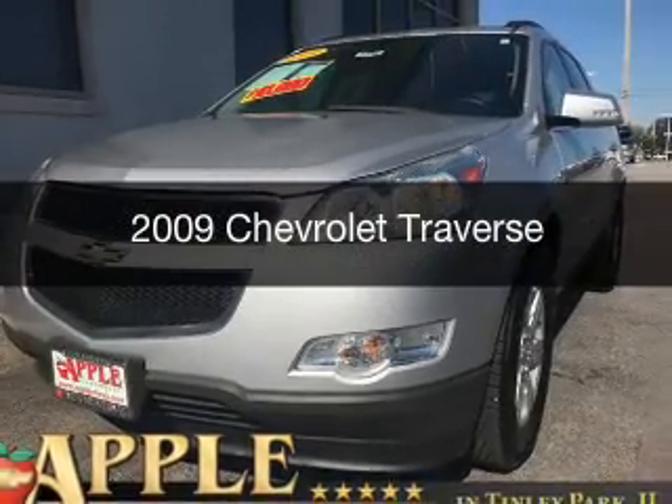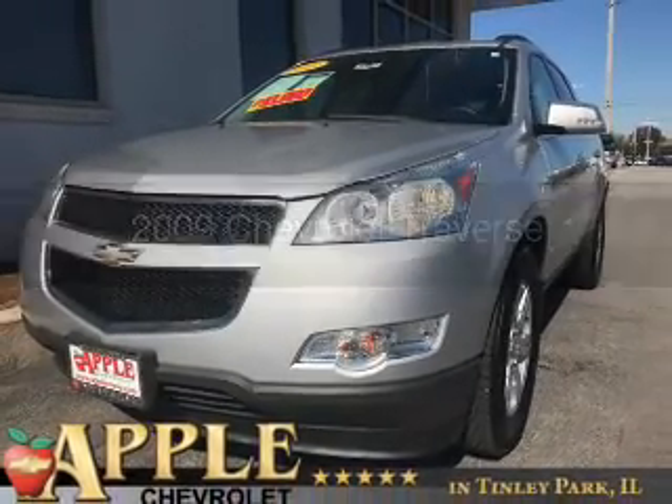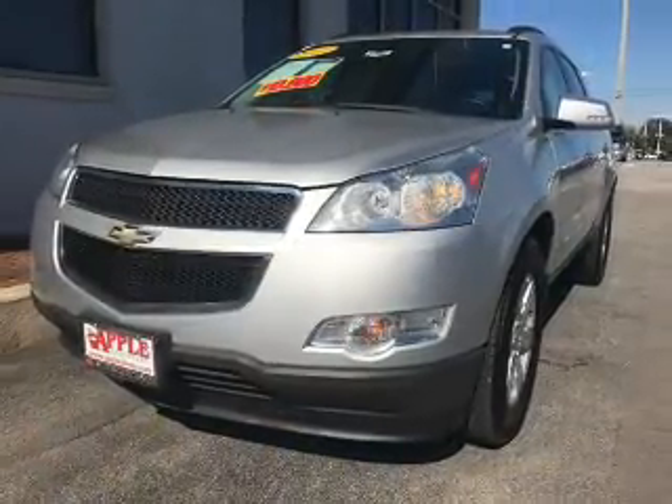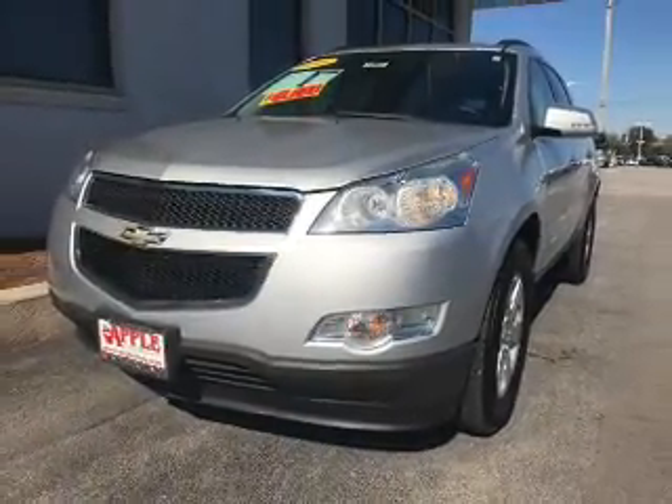This is a used 2009 Chevrolet Traverse. It's powered by all-wheel drive, a 3.6-liter six-cylinder engine, and a six-speed automatic transmission.